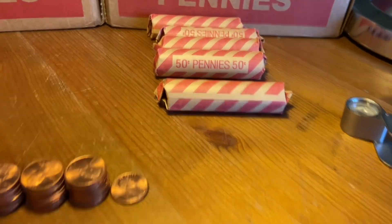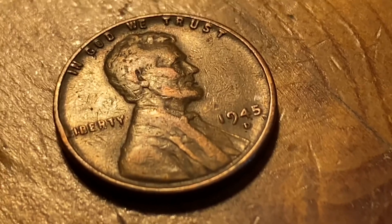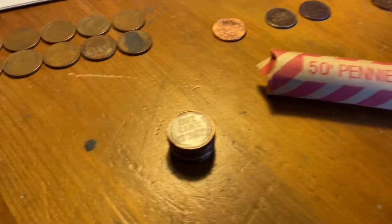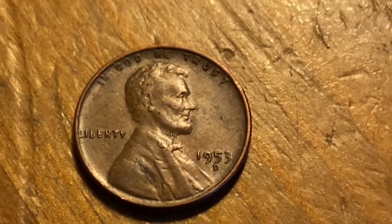And we've got our 10th weedy — 1945 Denver, came out like this. Next roll, next wheat, number 11 — 1953 Denver.